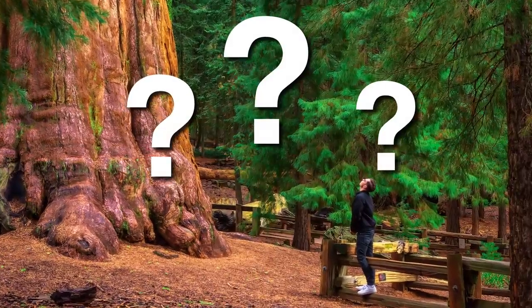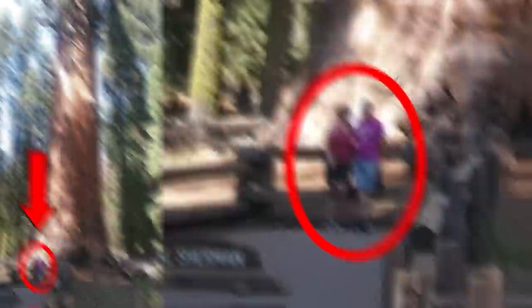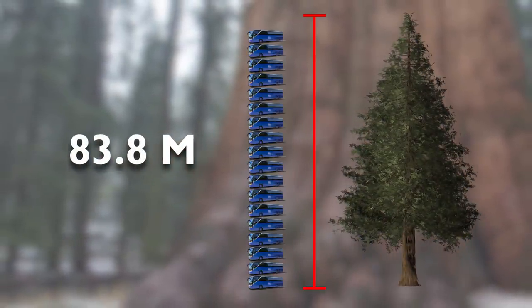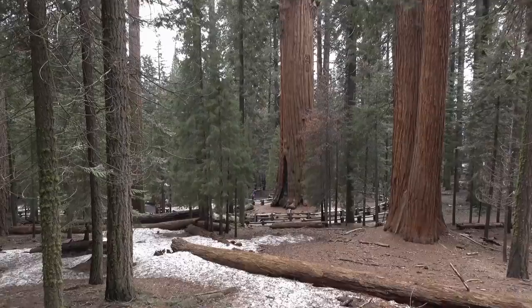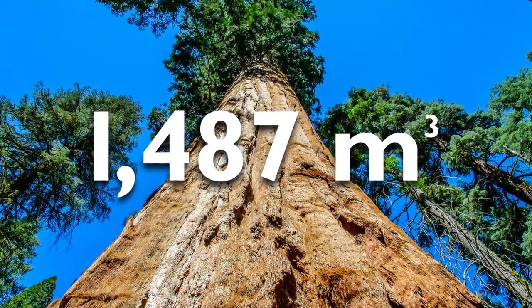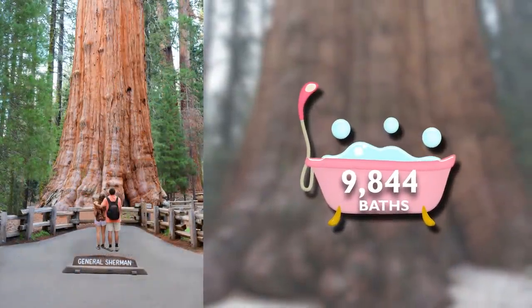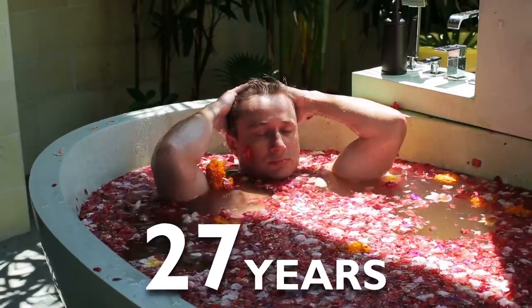Have you seen the General Sherman Tree? It's the largest known living single-stem tree. Here's how tall the tree is compared to humans — it's 83.8 meters tall, equal to 19 coach buses stacked on top of one another. And while it's not the tallest tree, it's the largest, with a trunk having a volume of 1,487 cubic meters, big enough to fill 9,844 baths — equivalent to one bath every day for 27 years.